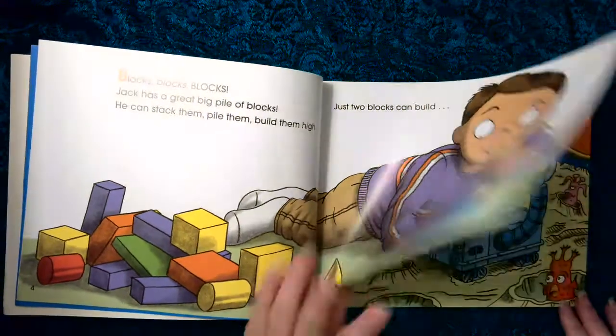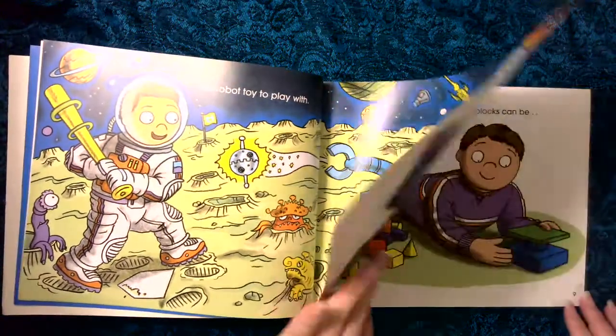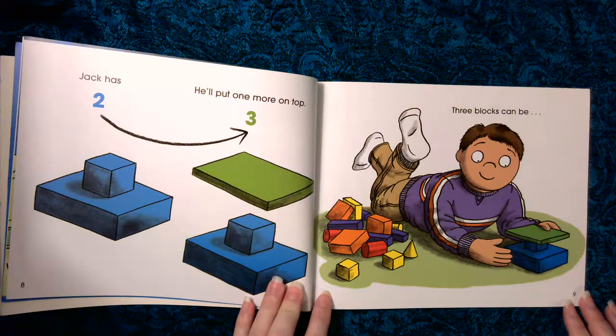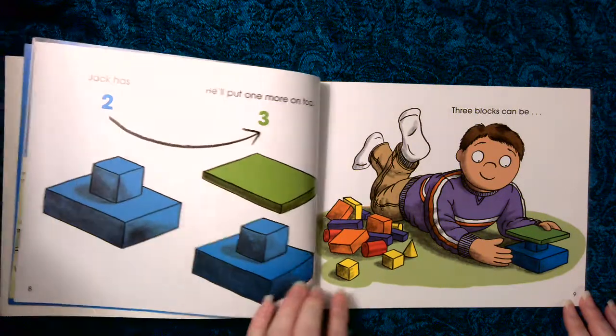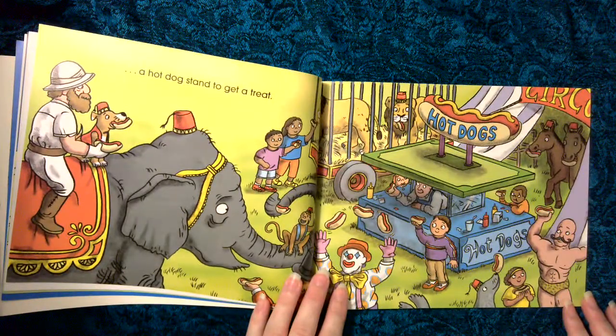Just two blocks can build a robot toy to play with. Jack has two, he'll put one more on top. Three. Three blocks can be a hot dog stand to get a treat.